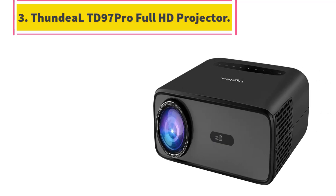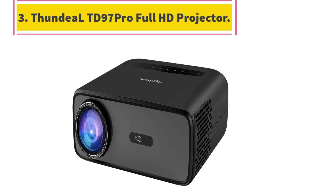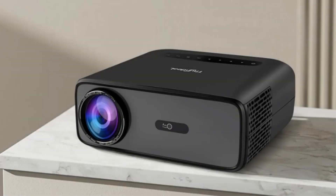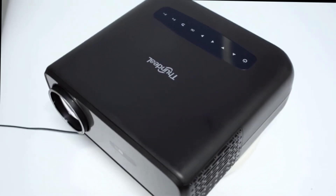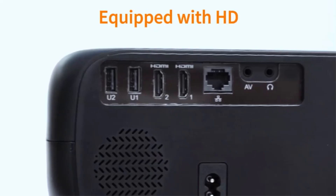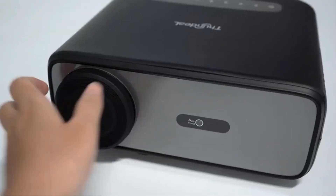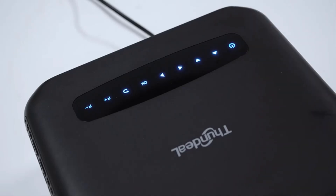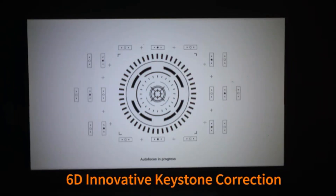Number 3: ThundeaL TD97 Pro Full HD Projector. This projector allows you to watch HD movies with 1920x1080 native resolution, with max support for 2K and 4K from HD signal.